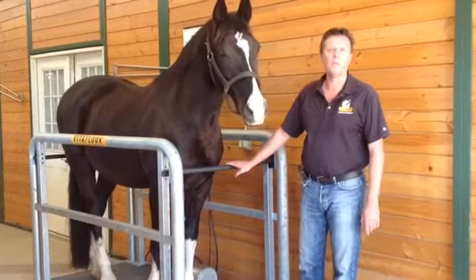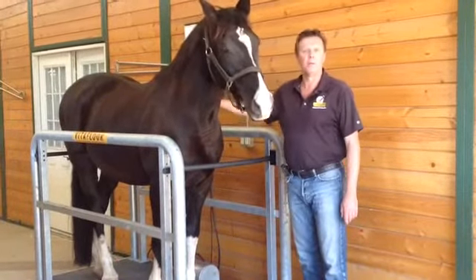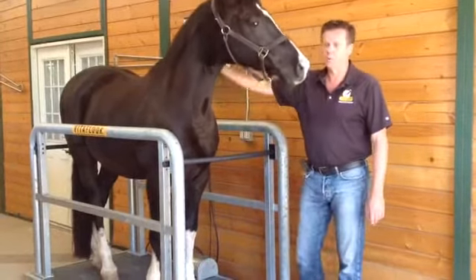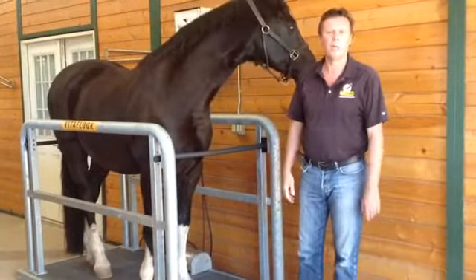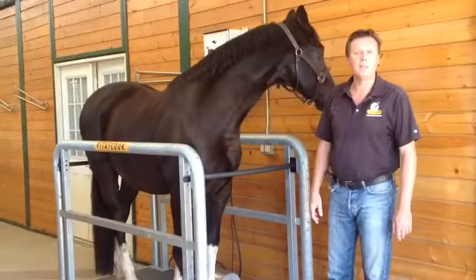It goes very high up into the horse, and you'll feel that in the top line of the horse. As a result, the product is very good for developing back muscles as well, not just the lower legs, but it's also very good at preventing certain types of colics.